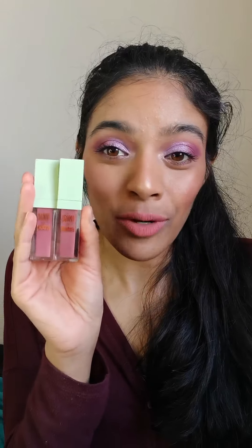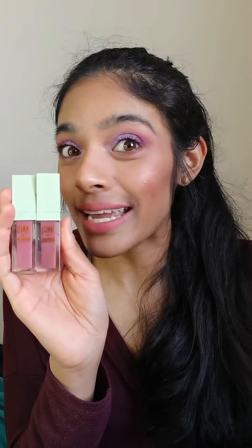So if you come across these, I would say grab, grab, grab — you wouldn't be disappointed. So yes, this is my first set of recommendations in underrated products. It is the Pixi by Petra Matte Last Liquid Lip in the shades Really Rose and Evening Rose.